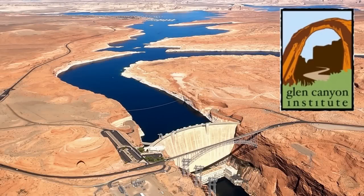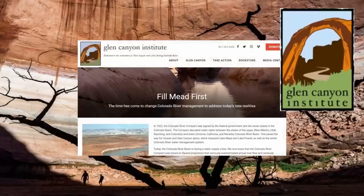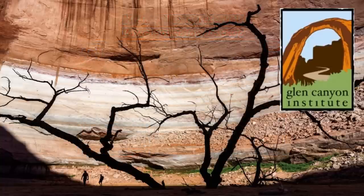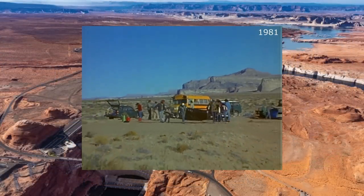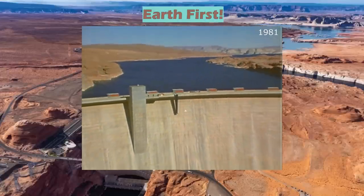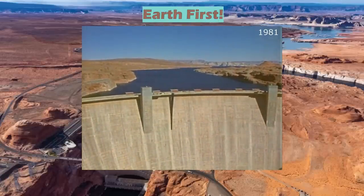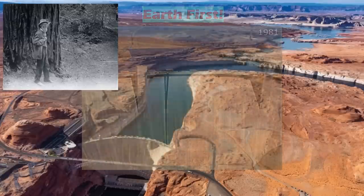Groups such as the Glen Canyon Institute are currently advocating for the return of Glen Canyon to its original splendor. Their Fill Mead First proposal aims to establish Lake Mead Reservoir as the primary water storage facility of the main stem Colorado River, relegating Lake Powell as a secondary facility to be used only when Lake Mead is full. The GCI Group certainly aren't the first to bring attention to the ill effects of flooding Glen Canyon. In 1981, the environmental group Earth First unfurled a 300-foot-long black plastic crack down the face of the dam in a show of guerrilla theater to exemplify their contempt of the structure — a continuation of the conservation movement that goes back to when figures like John Muir were fighting the damming of Yosemite National Park.